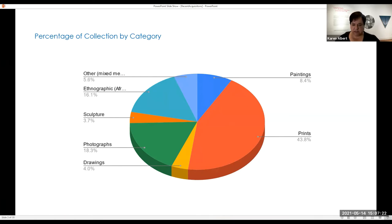This graph gives you an idea of the makeup of the collection by category. A large part of the collection is prints — that large red section on the graph. But we also have paintings, drawings, photographs, sculpture, ethnographic work — which includes African, Asian, Melanesian, and Central and South American work — as well as digital work and artist books.